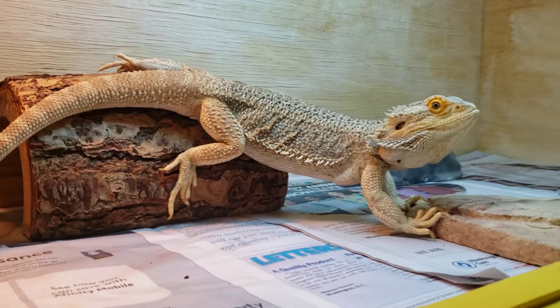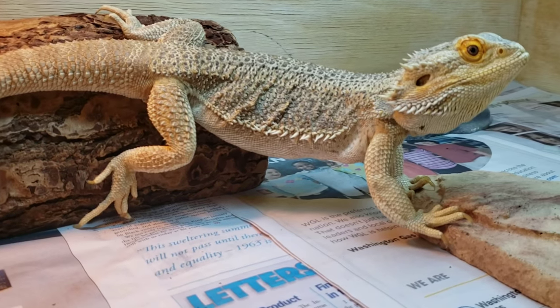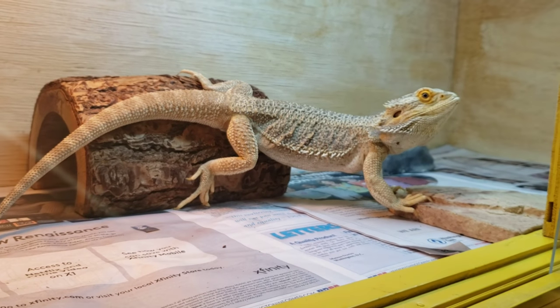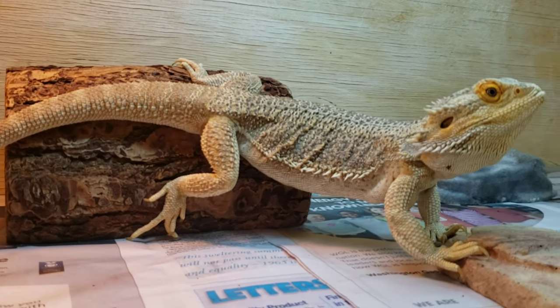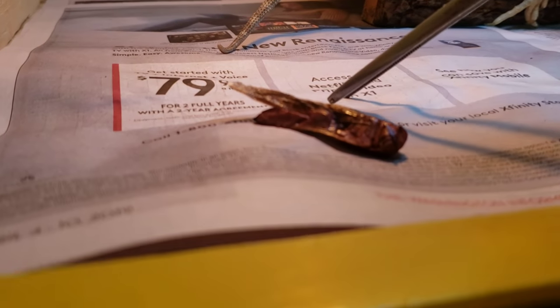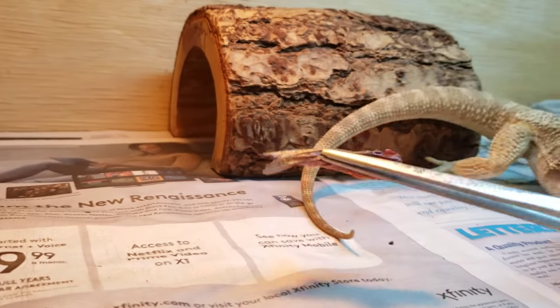I paid around four hundred dollars for this guy. I was a little disappointed about the color, but now knowing he's het whiplet the color makes more sense. He comes from Carolina Classic, which specializes in citrus bearded dragons. Anyway, let's see how he responds to our preserved grasshoppers. There they are — those are our preserved grasshoppers.